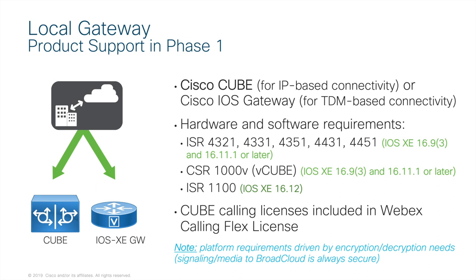Focusing on local gateway, here are the options currently supported with Webex Calling sold through VARs. We can use CUBE for IP-based connectivity and IOS Gateway for TDM-based. Hardware support includes the familiar line of ISR 4K routers like the 4321, the virtualized CSR1000V, and the ISR 1100. CUBE calling licenses are included in the Flex plan. The key benefit of using local gateway is that customers are provided the flexibility to choose their preferred local method of receiving dial tone. The listed gateways have a variety of supported NIM cards used for SIP, PRI, and POT services.